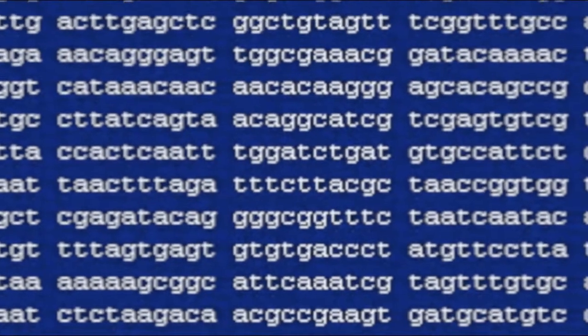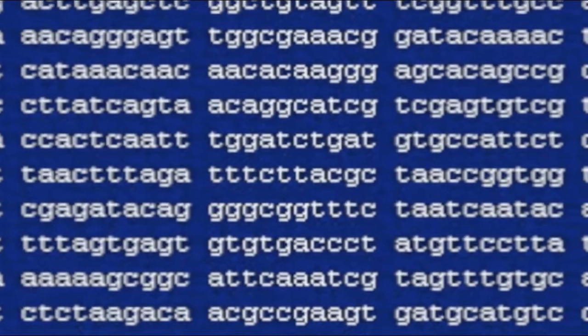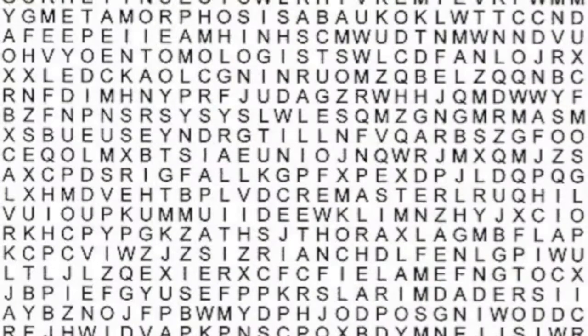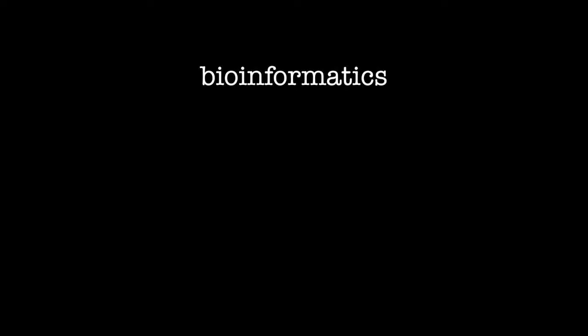What is the point of all these letters? What can they tell us about our bodies, or about disease, or about life itself? How can we know what all these letters mean? In the 1990s, as the Human Genome Project proceeded, a new discipline called Bioinformatics emerged to deal with these questions.